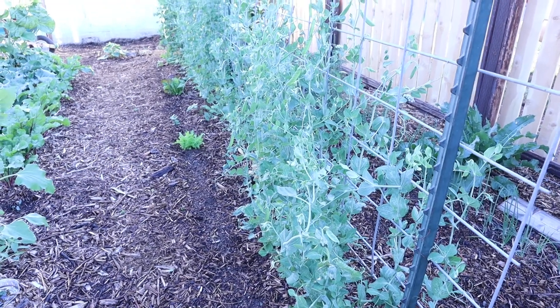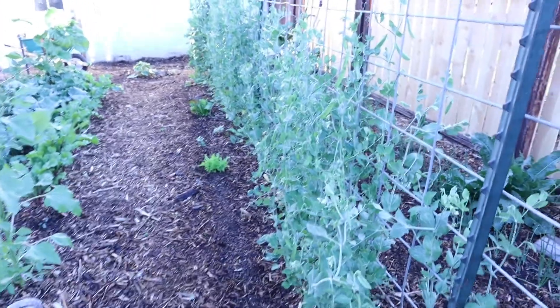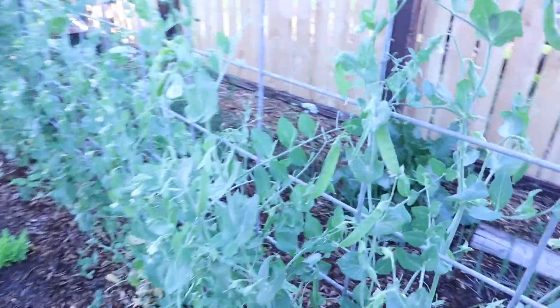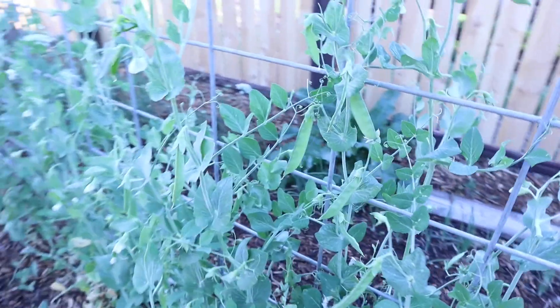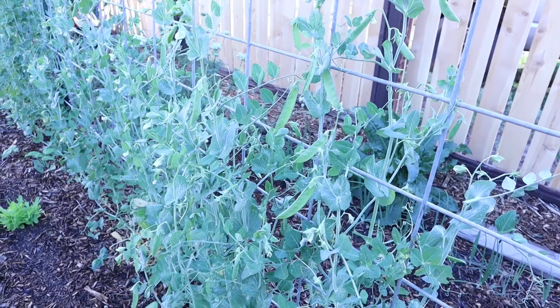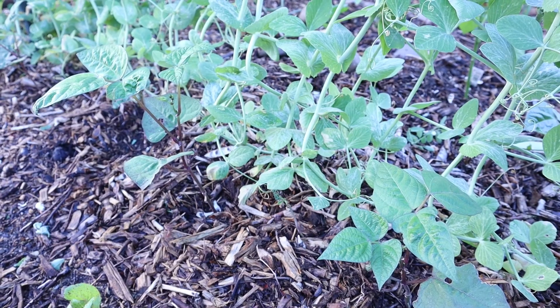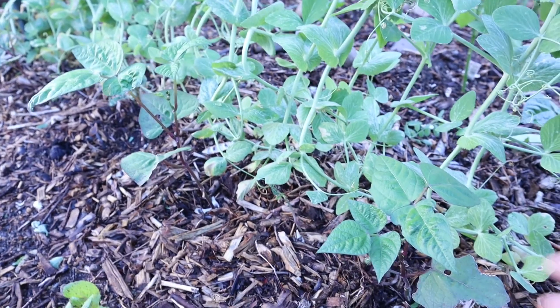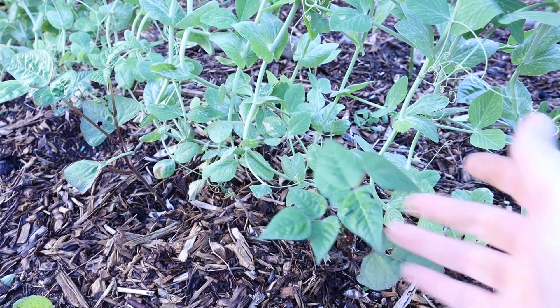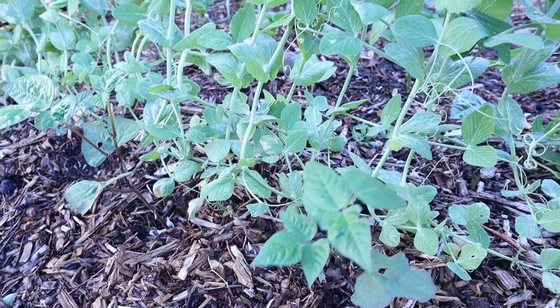Next, we've got our long row of peas, and they're finally producing. They started putting on blooms, and after that heat spell a couple weeks ago I wasn't sure we would get any, but we're getting a good harvest off of those. At the base of the peas we've got our green beans, and you can see they're looking a lot better. There's some slug damage, and we'll be taking care of that when we get our diatomaceous earth in.